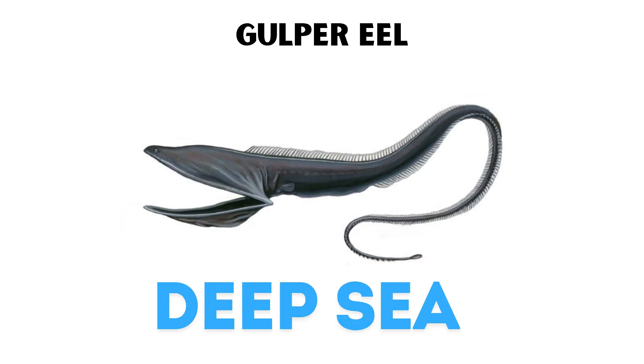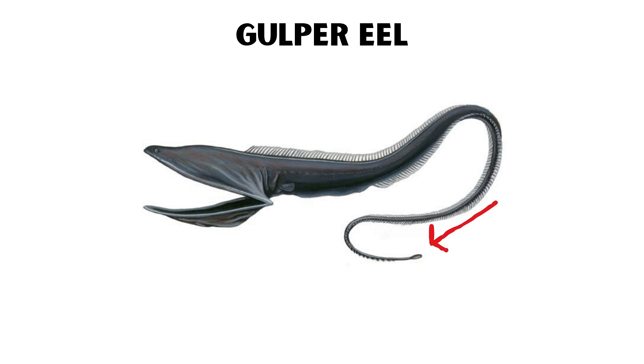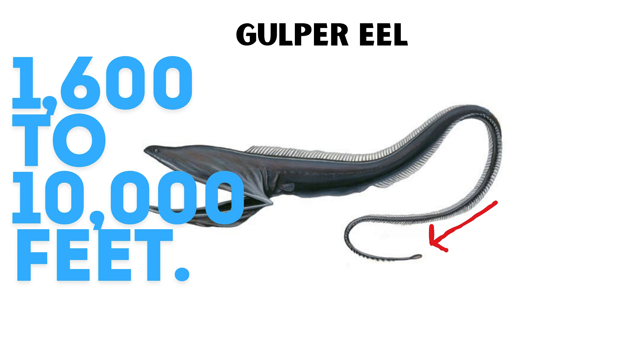Gulper eels also possess a bioluminescent organ at the tip of their tails, which they use to attract prey. These eels can be found at depths ranging from 1,600 to 10,000 feet.